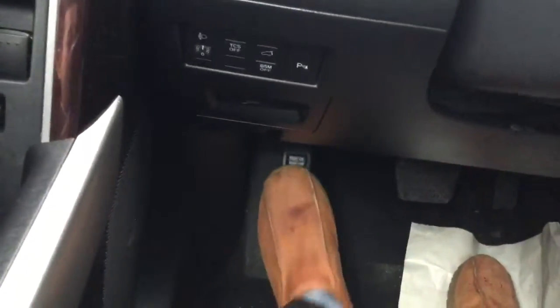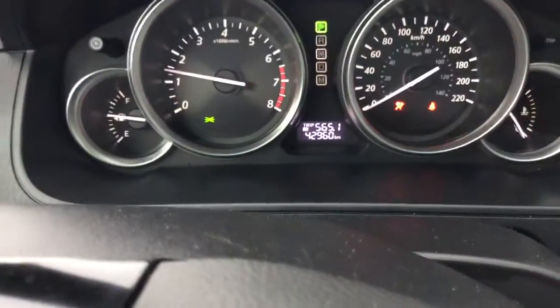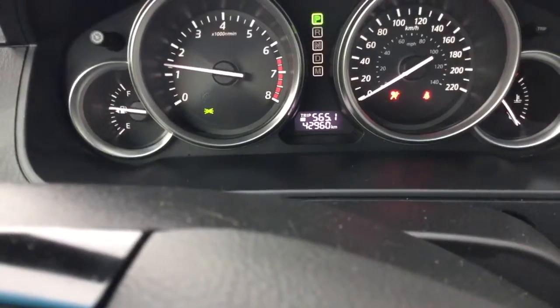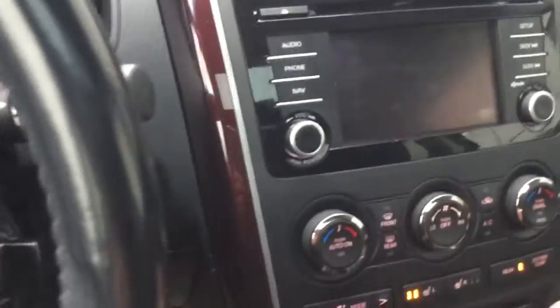On the steering wheel you have Bluetooth and cruise control. We'll turn it on — and you can see there are a bit more kilometers than I did suggest: it's 42,960. Your entertainment station is right here.